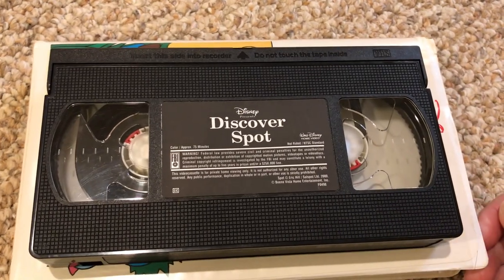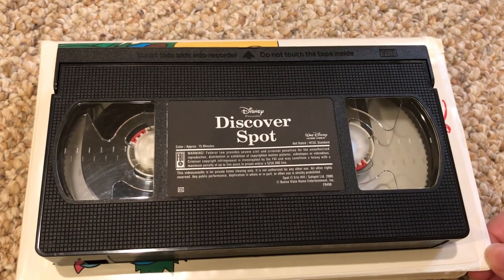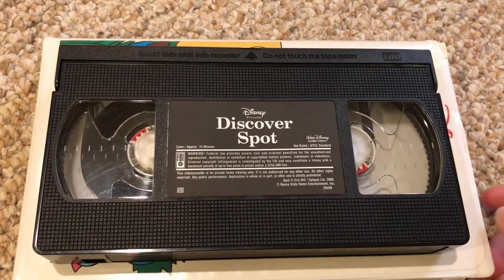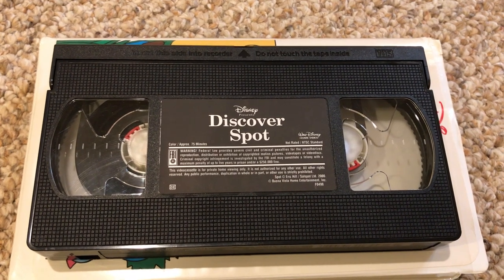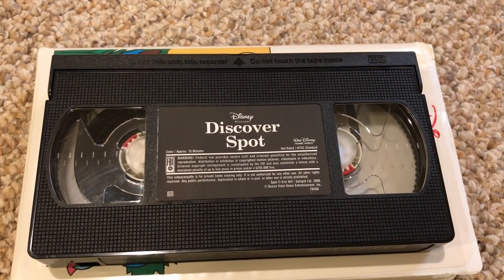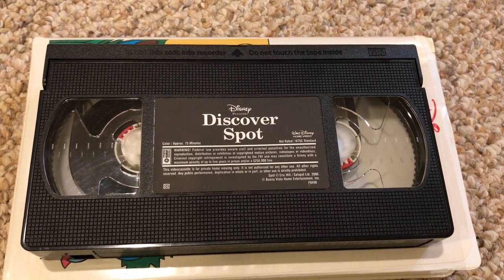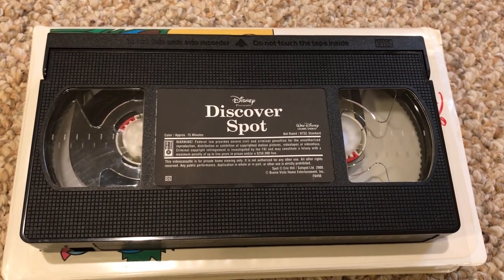This VHS tape shows the 2000 Feature Presentation logo. It doesn't show the Spot Feature Program logo, the 2000 film reel Feature Program logo, or other stuff like that. I am not joking — this VHS tape had the 2000 Feature Presentation logo, and I'm about to show you that right now.